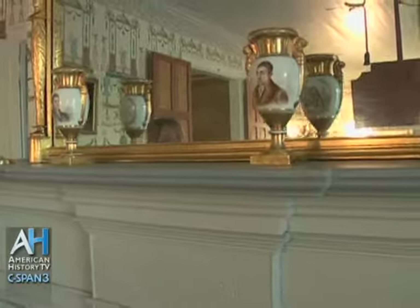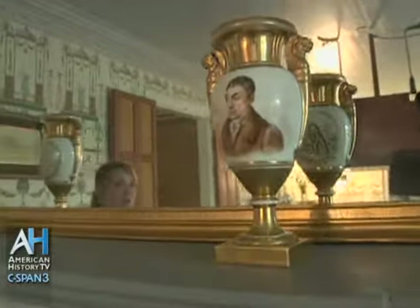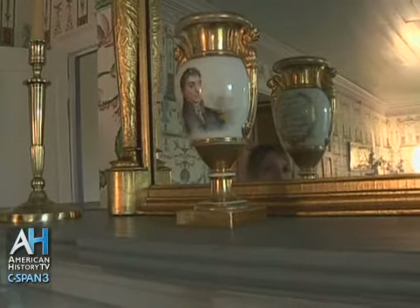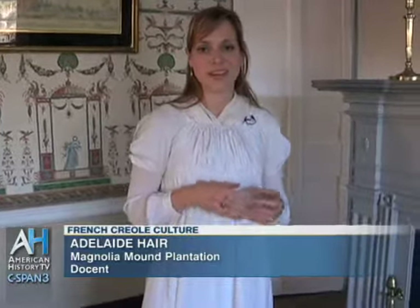Over here we have two vases depicting General Lafayette. In the early 1800s, President Thomas Jefferson asked Armand to serve as a real estate agent to purchase land for the General here in Louisiana, in recognition of General Lafayette's service to the Americans during the American Revolution. Thomas Jefferson most certainly asked Armand because of the men's connection and friendship developed during the Revolution. In 1824, General Lafayette was invited to visit the United States. He made his way to Louisiana in 1825 where Armand served as his escort. The General was given a parade in Baton Rouge, but we do not know if he ever made it here to Magnolia Mound.